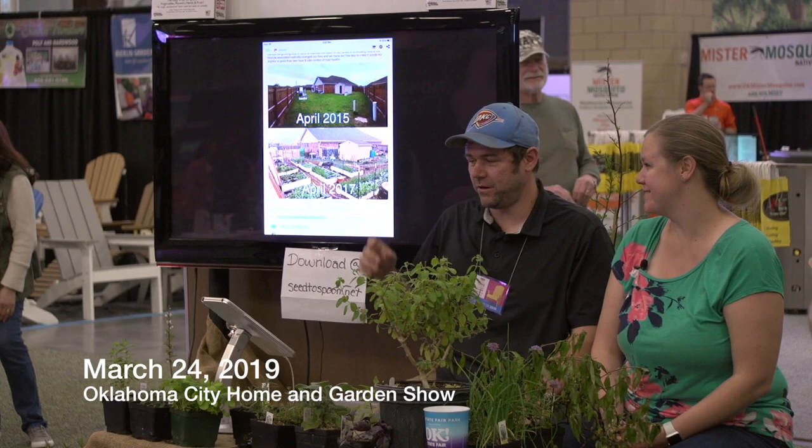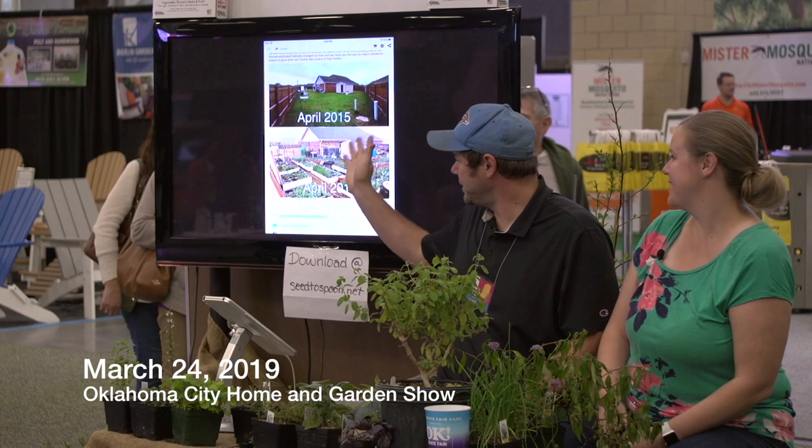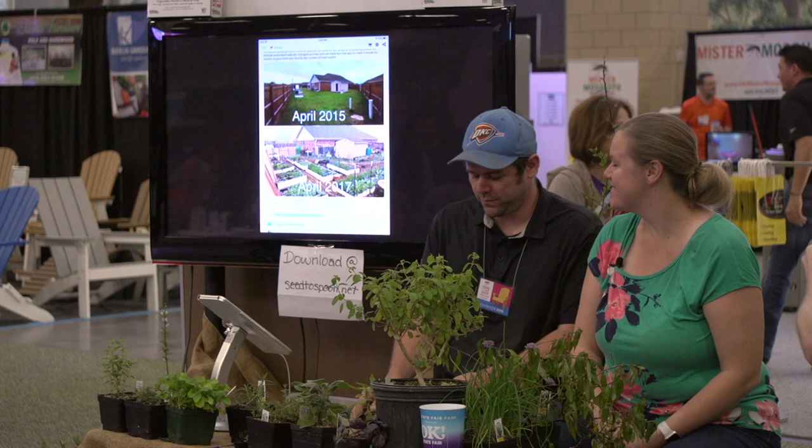We were spending a lot of money on spinach and kale, and that was where the idea came: maybe we should start a garden. I get a little obsessive about things, and obviously I got obsessed. And that's what happened.